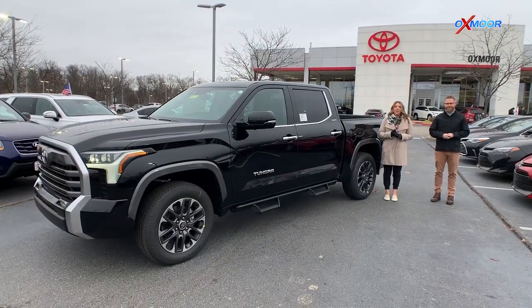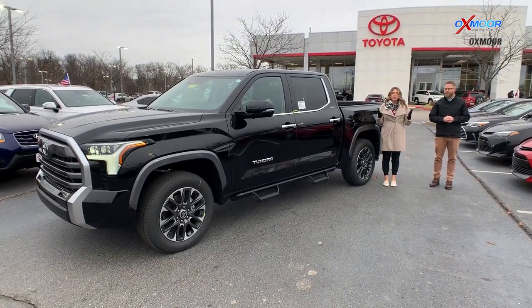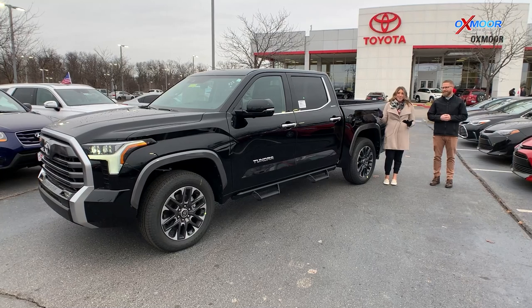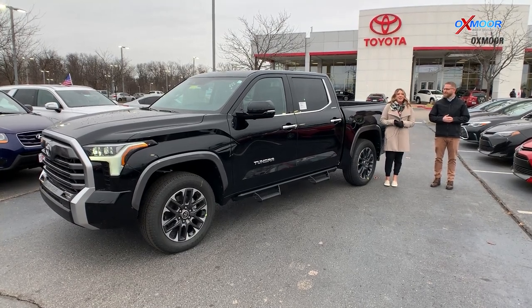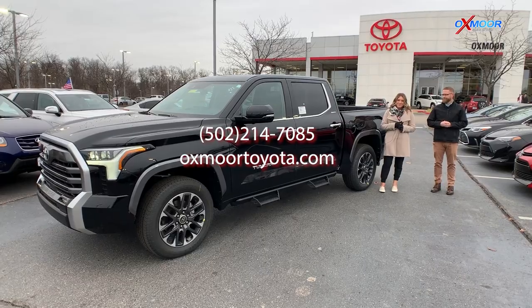I hope you enjoy this little walk around on the all new 2022 Toyota Tundra. If you have any questions, if you'd like to place an order or stop by while we have this one to take a look at it — I'm sure we won't have this one very long. If you're watching this, run on out here. All of our contact info is listed right here. We hope you all have a wonderful day and we'll see you soon. Bye.